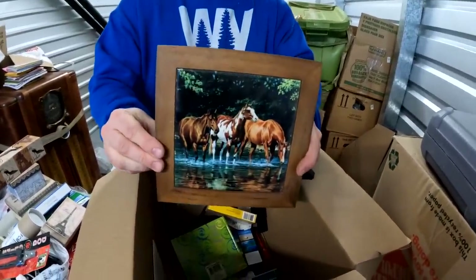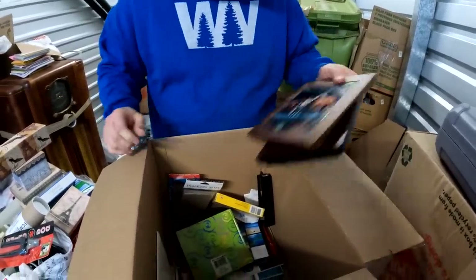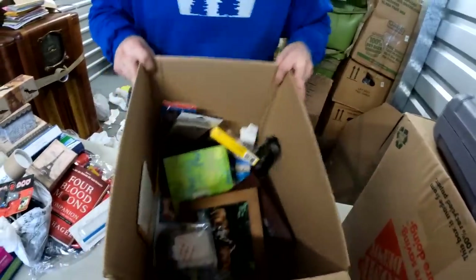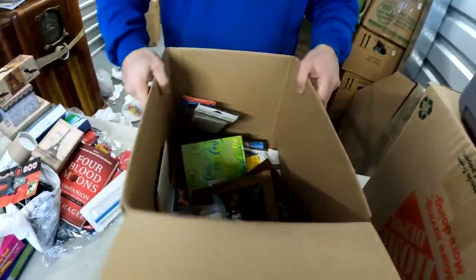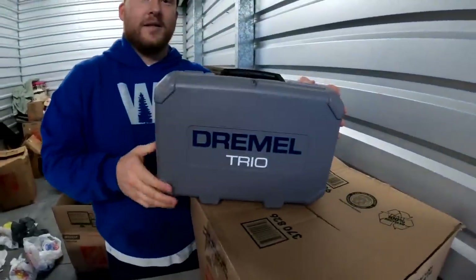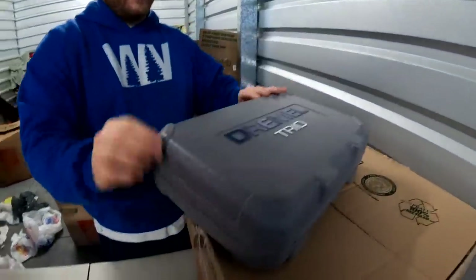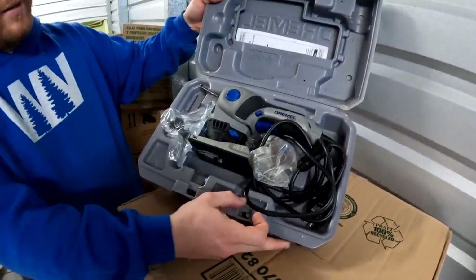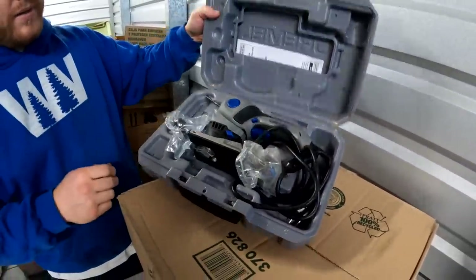That's cute — you can hang it on the wall or use it as a hot plate. That's pretty much it in here, folks. The knife set was good. Look at this — it's in there. They've used it maybe once — that's nice.